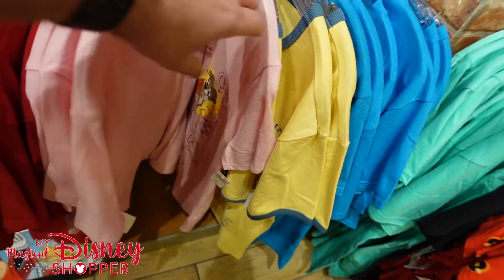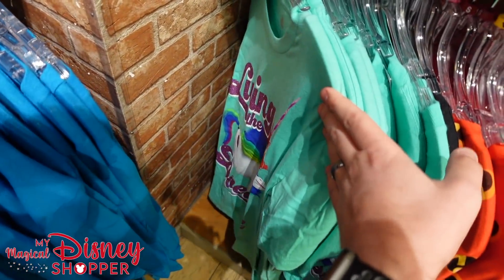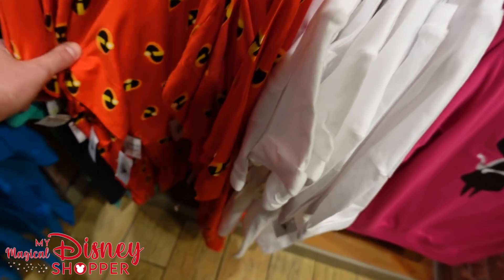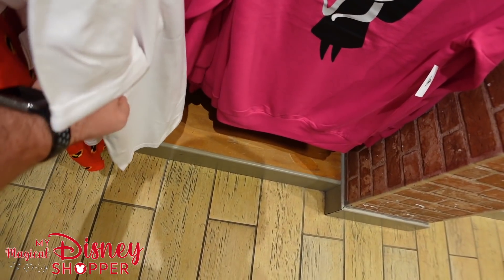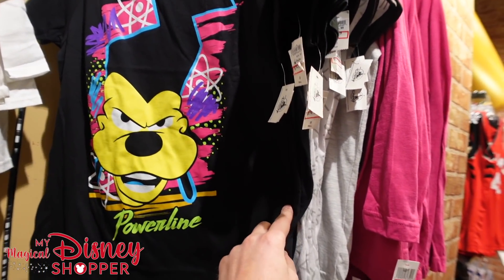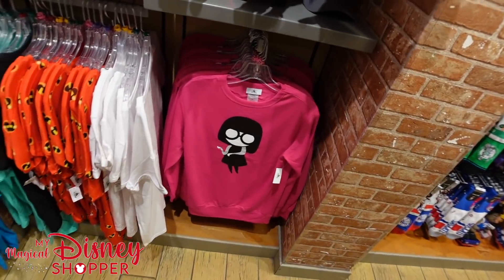The deals here are still pretty minimal, with a lot of higher prices that we saw originally. Still seeing lots of extra smalls and smalls. The all-over-print Incredibles top is $19.99, and the Edna Mode fashion shirt — haven't seen that in a long time — is $14.99. The Powerline shirt is $14.99, mostly in smalls. Spoonerville High School top is also $14.99.